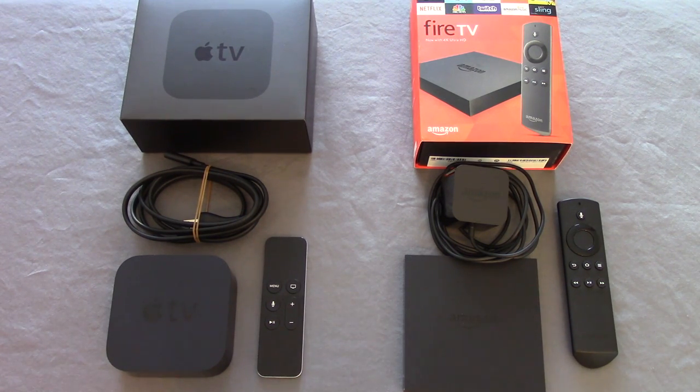It came out in late 2015. The Amazon Fire TV is the newest 2016 edition. And I've been testing them, like I said, for about a month now, simultaneously trying out different apps.